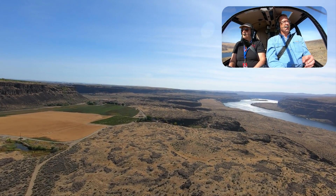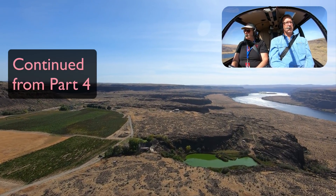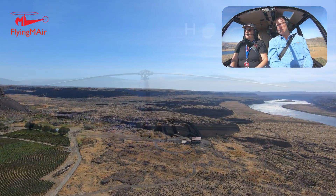So Dave Bishop's place here at the mouth of Potholes Coulee. Some people know it as Ancient Lakes. Also a flood story for sure. So we're going to go up the Ancient Lakes side of the Potholes Coulee and then we'll come down the dusty lakeside.